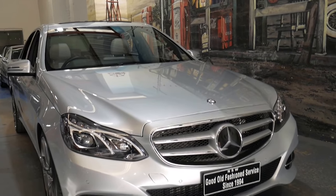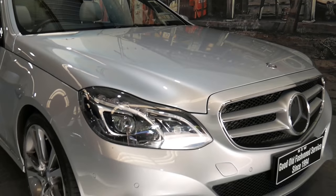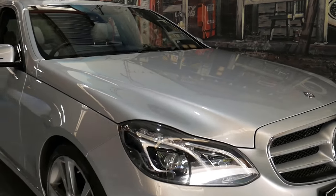Hi everybody, my name is Richard and I'm here to talk to you today about this gorgeous 2013 update series Mercedes E300.